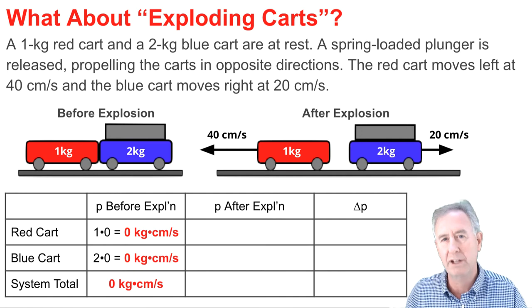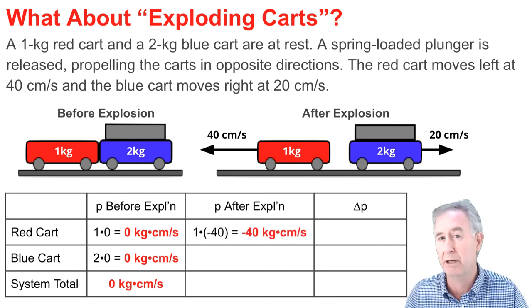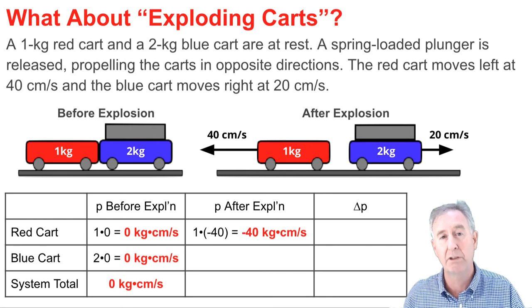Here's how we'll do it. We'll look at the red cart first. It has a mass of one and a velocity of 40 to the left, which I'm calling negative 40. So its momentum is one times negative 40 — that's a momentum of negative 40 units to the left.